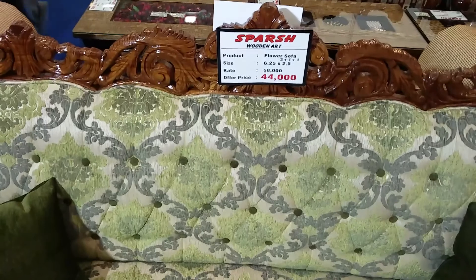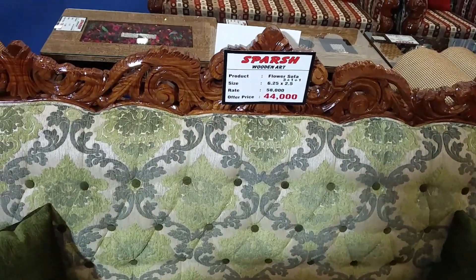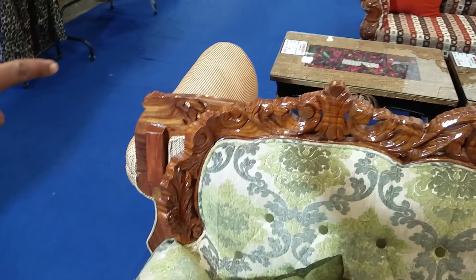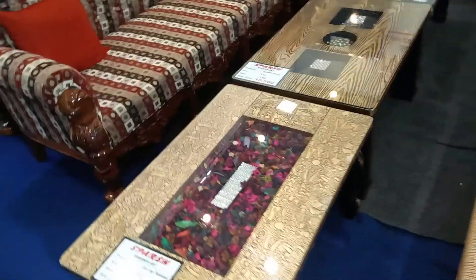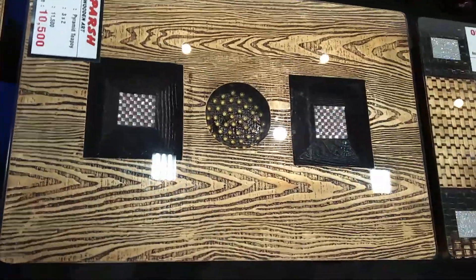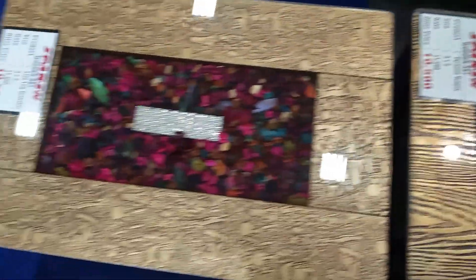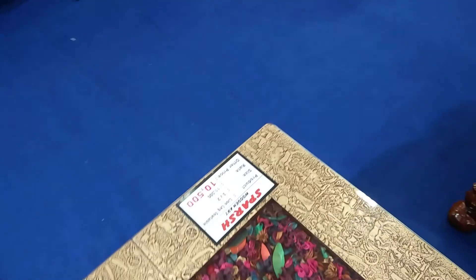They also have a classic sofa and you can change the color. There's around 14,000 to 16,000 rupees difference in pricing. Also, if you buy the dining table, they're giving away a set for free — it's a trade show offer for three days only, worth around 10,000 rupees. Come here and ask for a discount; you can also give them a call.